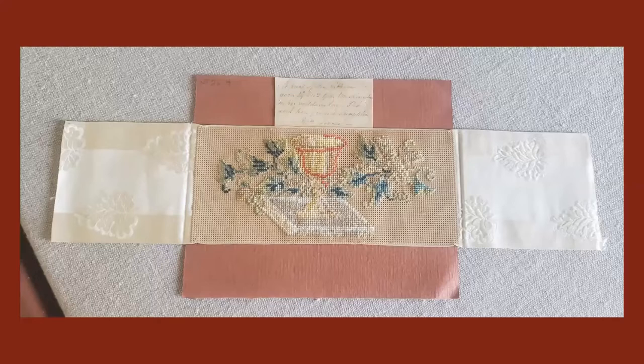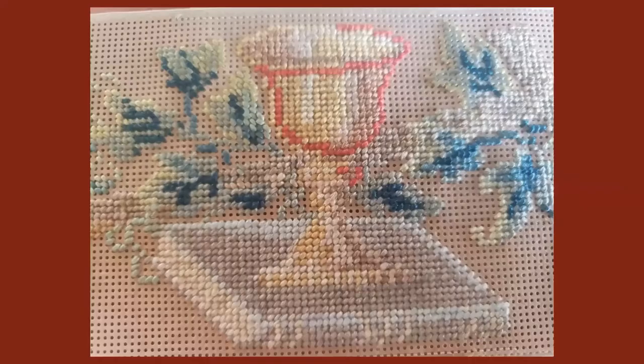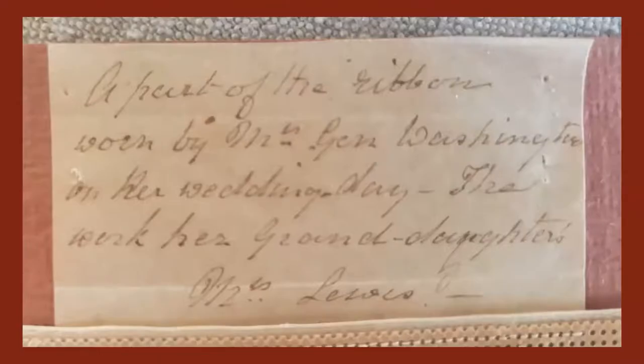Next, we have a bookmark embroidered by Nellie Lewis. It is a silk ribbon with perforated paper. It is accompanied by a handwritten note that reads: a part of the ribbon worn by Mrs. General Washington on her wedding day. The work, her granddaughter's, Mrs. Lewis.